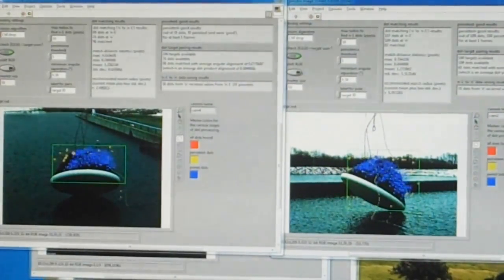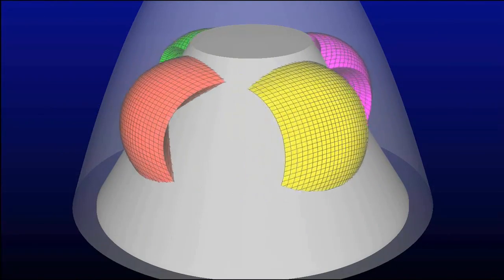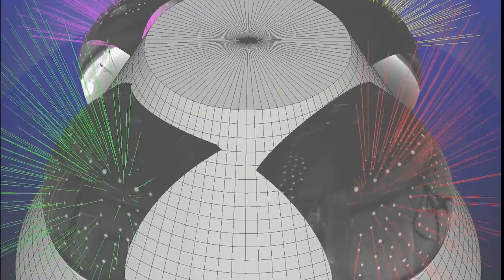The system, used during NASA's Max Launch Abort System Test, provided engineers with precision measurement of the rotations and translations of the two bodies as they separated and flew through the air.